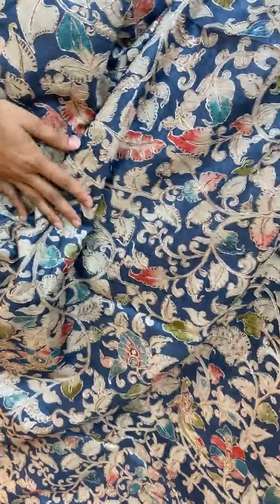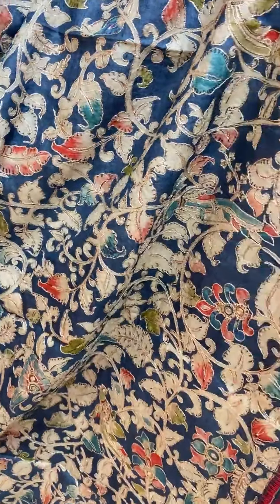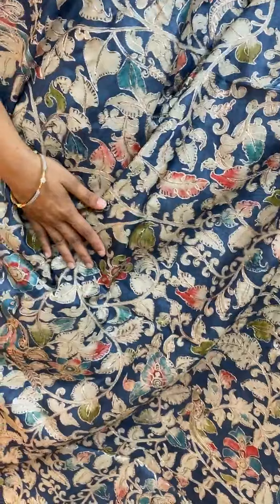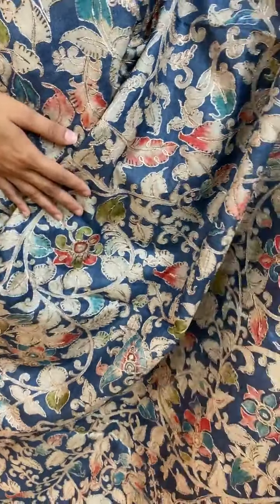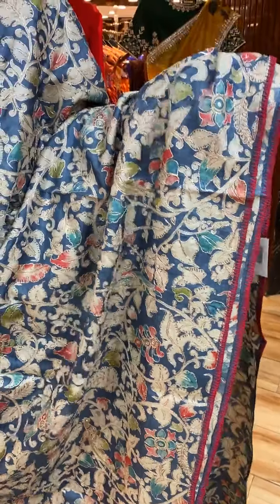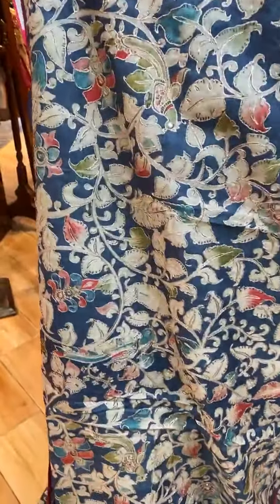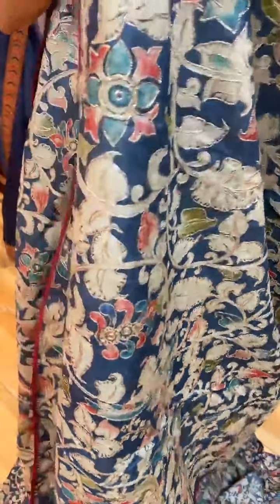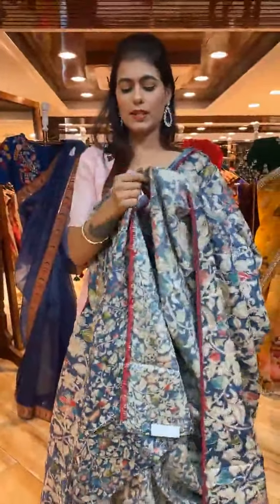Next is a beautiful blue and gray color combination saree with thread work and print. On the border we have temple borders with thread work. The self-blouse is included with this design.